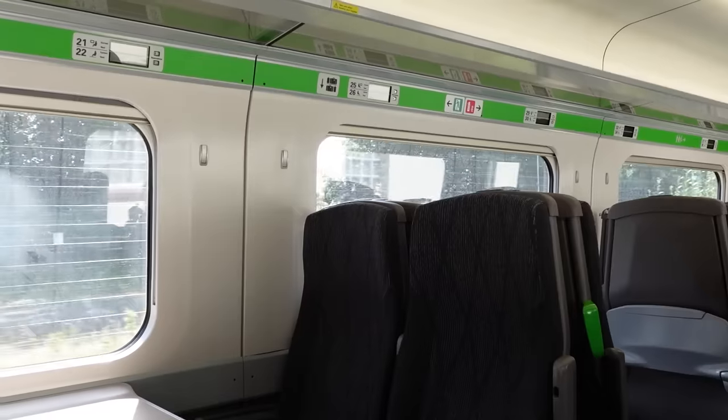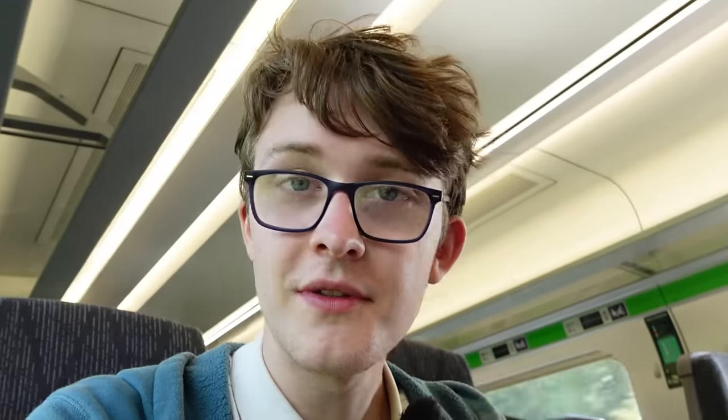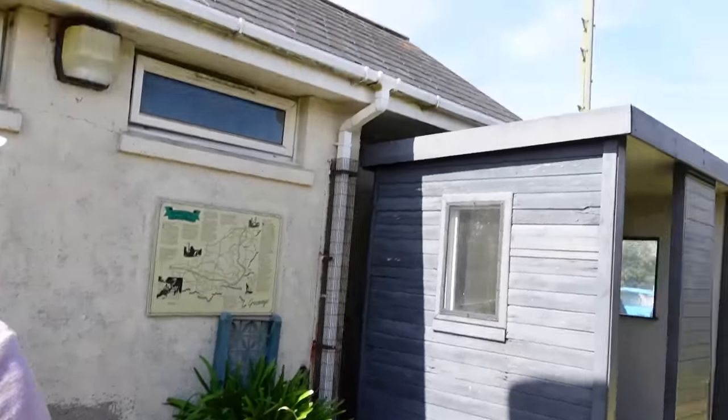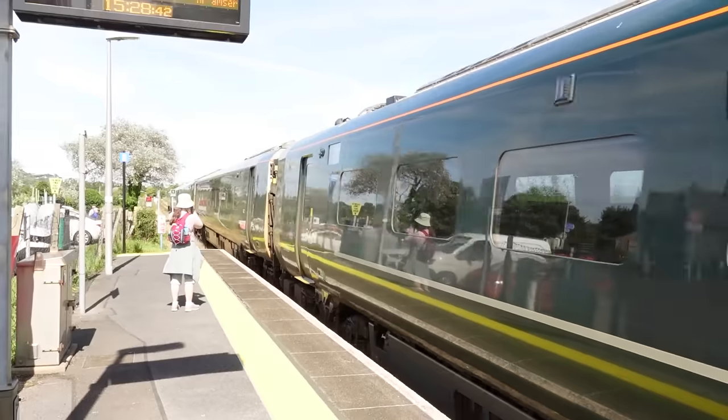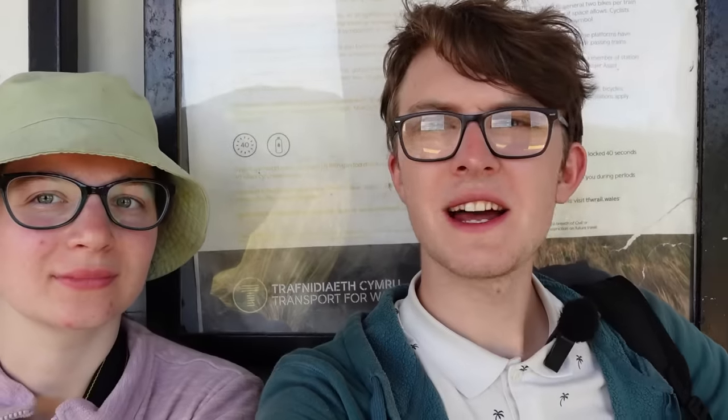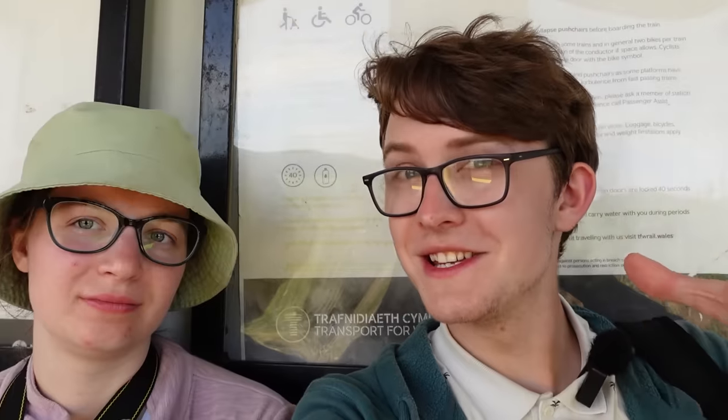Our final GWR journey will be to Penally Station. We're just around the corner from Penally now — I think we're pulling into it right now. It seems only the three middle coaches of this train can actually open here, because the platform's too short. And finally, here at Penally, in the lovely tiny waiting shelter, we've now ridden all four GWR services.